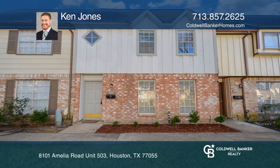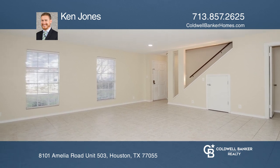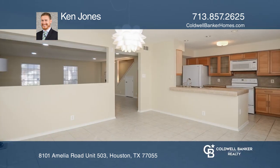This gorgeous Spring Branch townhome is move-in ready. An updated kitchen features recent appliances and beautiful cabinets and countertops. The enormous living room features recessed lighting and access to a guest half bath.